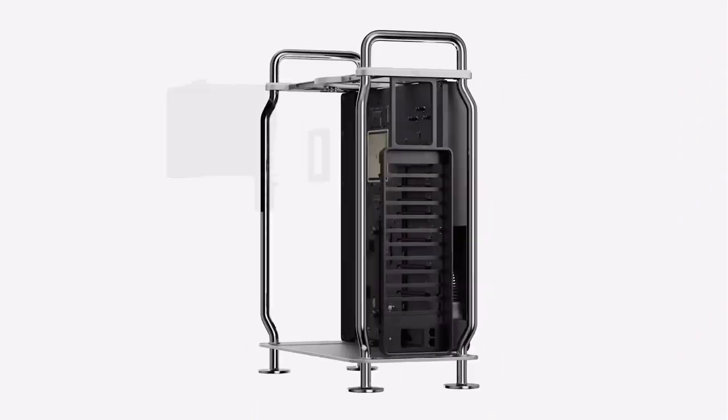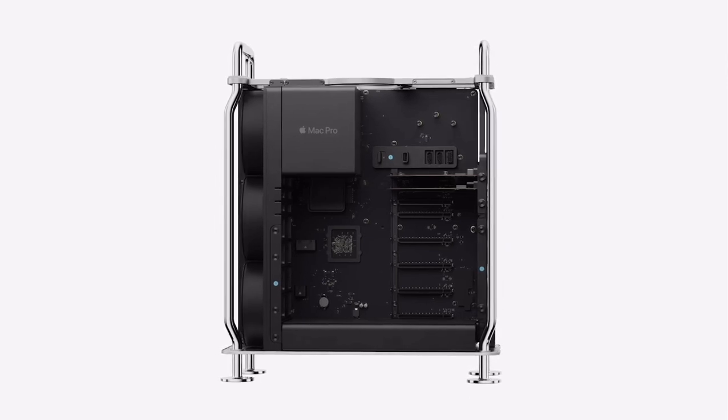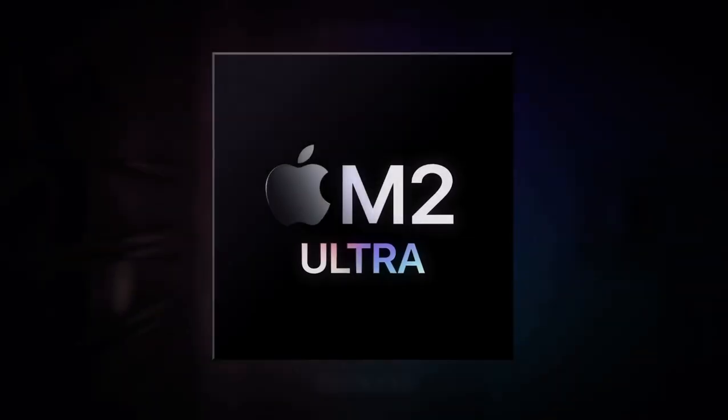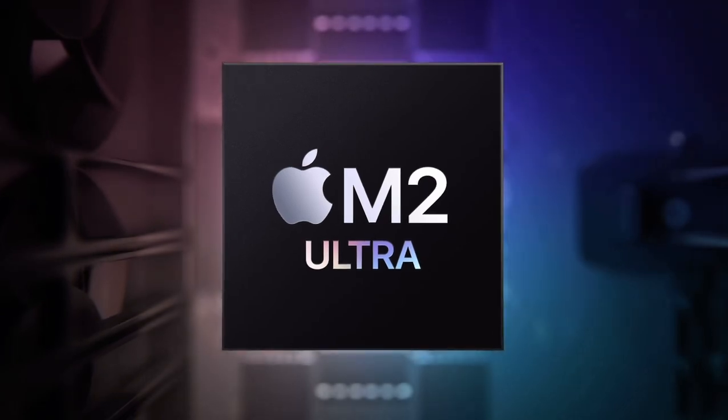Introducing Mac Pro with Apple Silicon. It combines our most powerful chip with PCI expansion to tackle the most demanding workflows. Every Mac Pro comes with the outrageous performance of M2 Ultra.